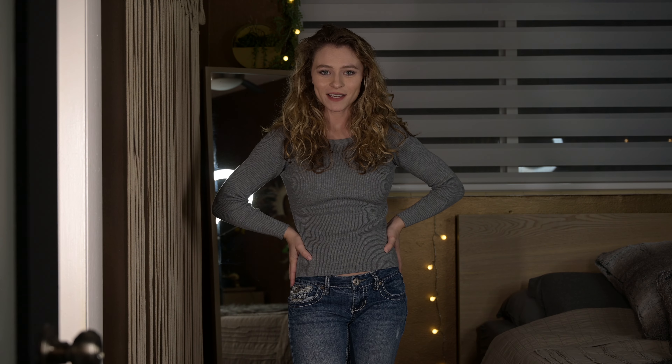Hey guys! Thanks for tuning in to today's video. We're gonna do a try-on haul for Selfie Leslie. It's been one of my favorite companies because they have clothes that are very boho and cottagecore themed, and I just feel like a fairy when I wear them.